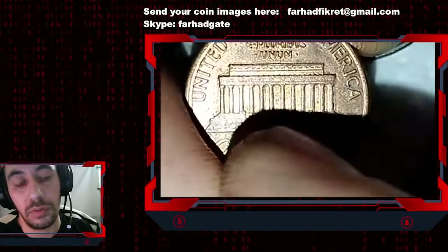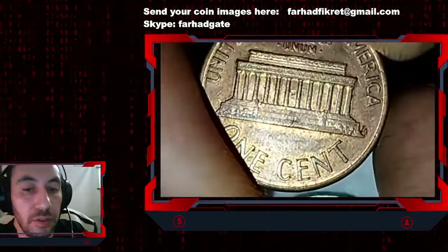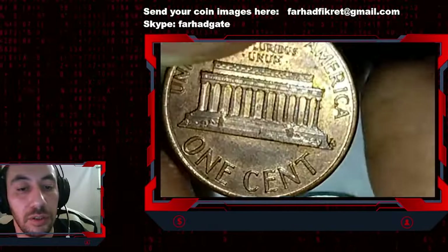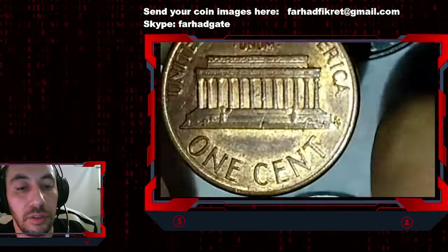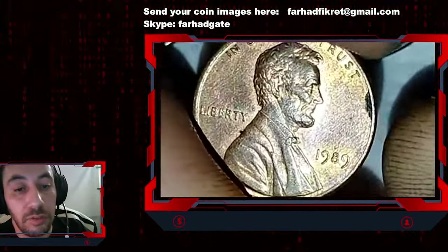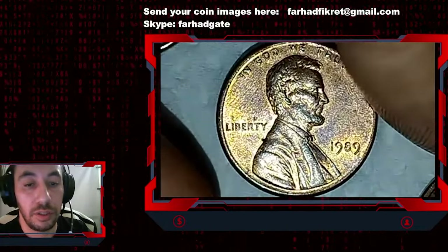Especially when they are worn too much — I've seen coins that have exchanged a lot of pockets and hands where the underlying zinc layer gets exposed and it gets darker and darker. But nevertheless, let's check the market value of this coin in higher condition.